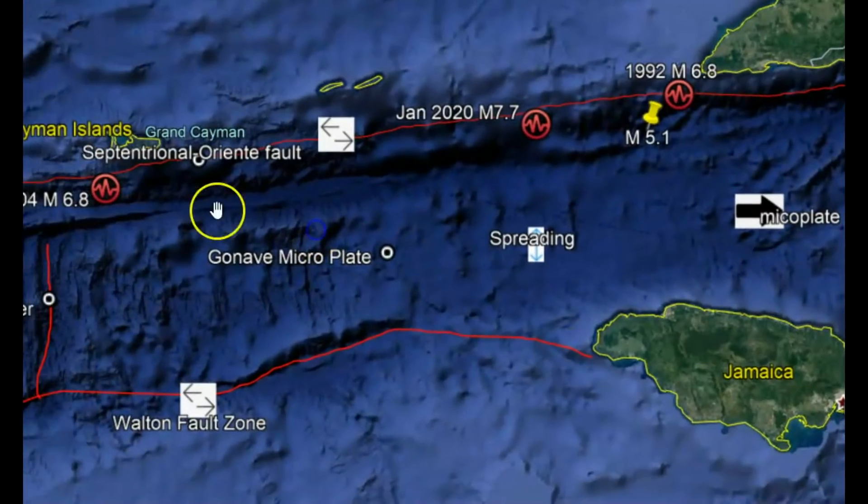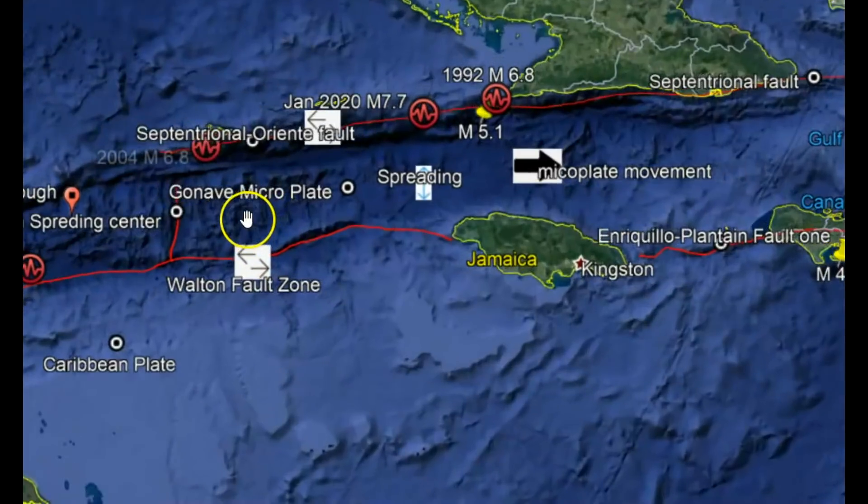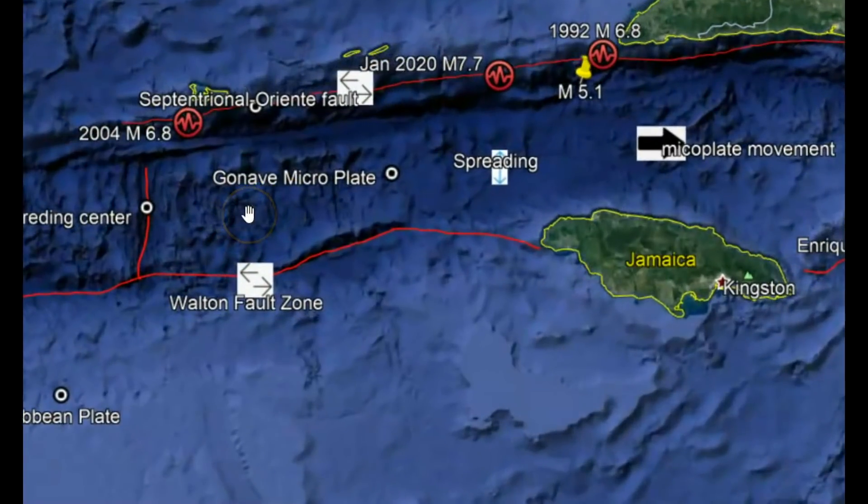Both of these faults — the Centennial Oriente fault and the Walton fault zone — have left-lateral strike zones. This Gavani micro plate — they didn't even suspect it was there until the early 1990s.